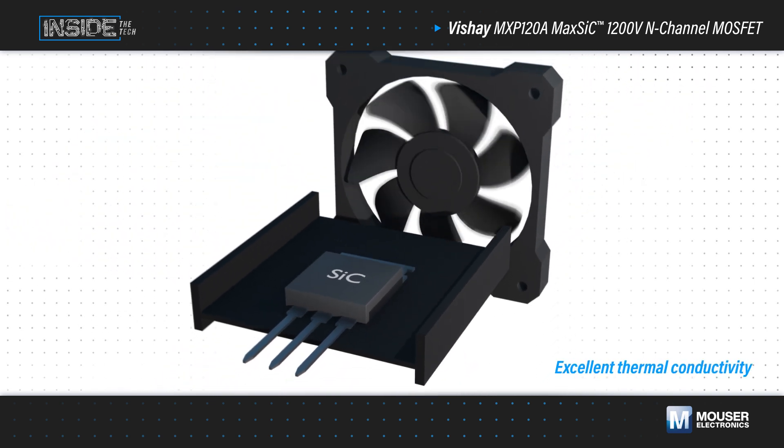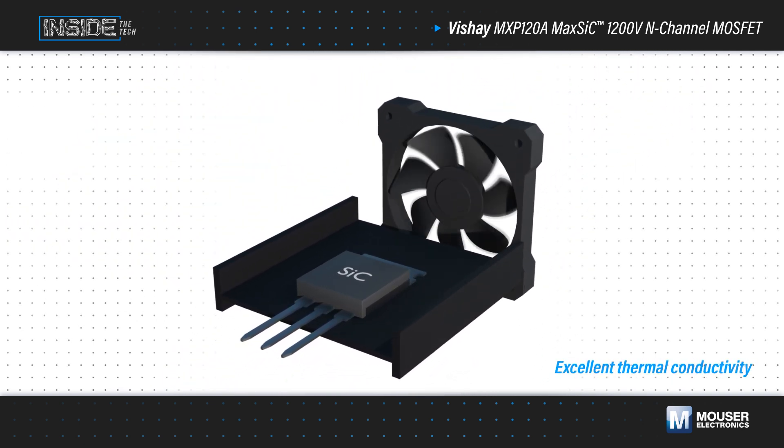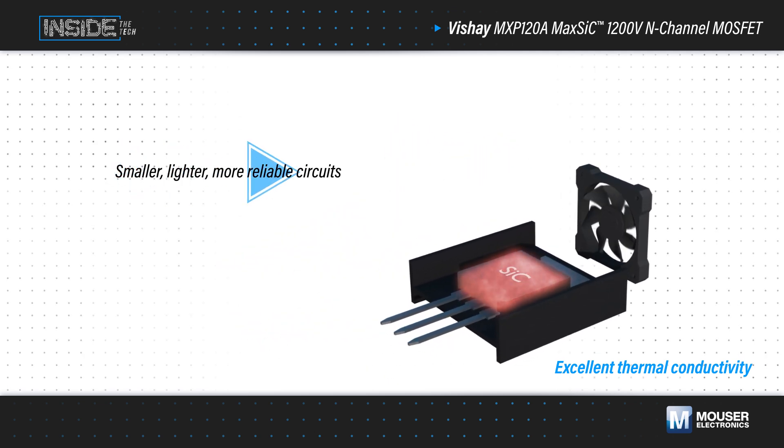Silicon carbide also has excellent thermal conductivity, providing efficient heat dissipation and allowing devices to operate at elevated temperatures with reduced cooling, leading to smaller, lighter, and more reliable circuits.